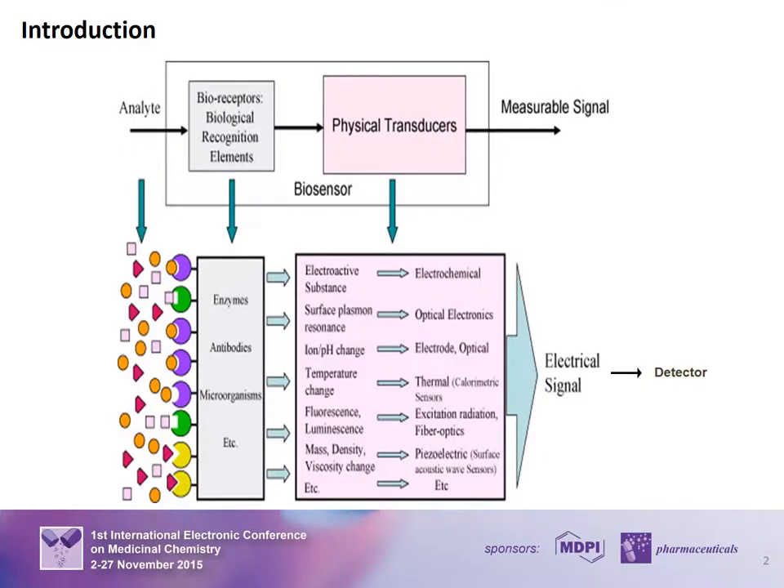Biosensors are analytical composite devices used for molecular recognition and detection. They consist of an immobilized biological material in intimate contact with a suitable transducer that converts a biochemical signal into electrical signals. Their principle is based on the recognition of a biological analyte of interest, free in solution, called the ligand, by another bio-component called the receptor, closely linked to the transducer sensor substrate. The sensor reacts to these receptor-ligand interactions and produces a measurable signal proportional to the bound biological molecules.